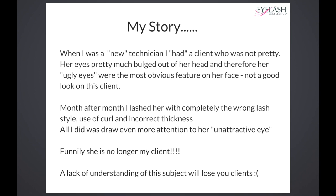They were big, round, protruding, bulging eyes — the most obvious feature on her face, and they could actually be classed as slightly ugly. Month after month, I continued to lash her with completely the wrong lash style, wrong curl and incorrect thickness. All I did was draw even more attention to her unattractive eye.